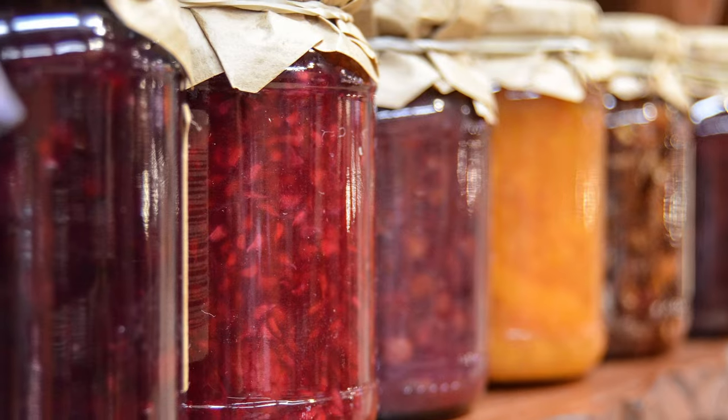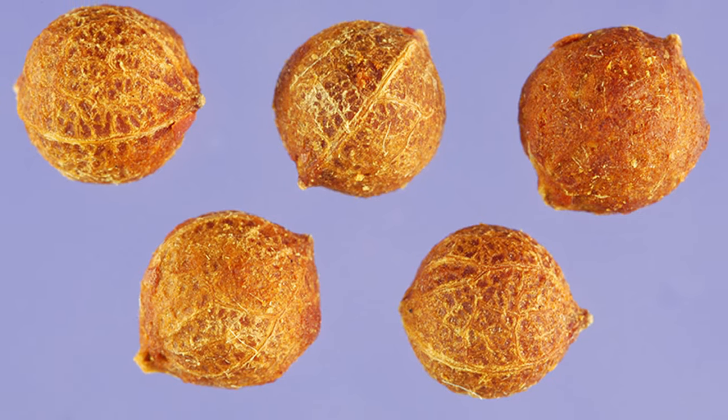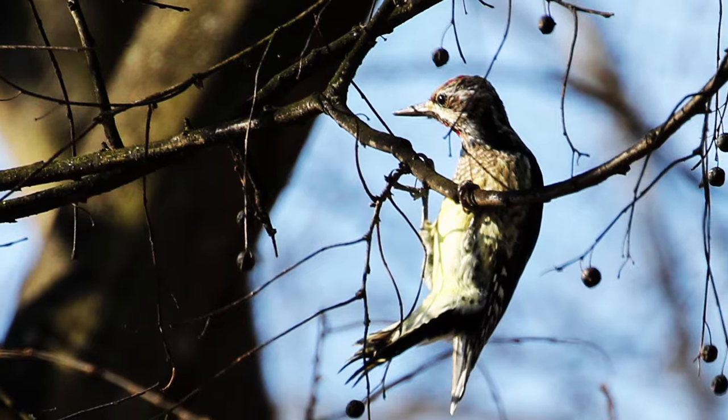The berries are edible and somewhat sweet, and can be eaten raw or used to make jellies. The catch is there just isn't much to them — most of the berry is taken up by a large pit. Not so great if you're looking for a snack, but the birds don't seem to mind.